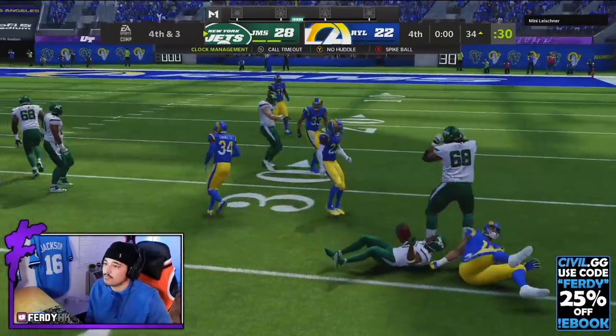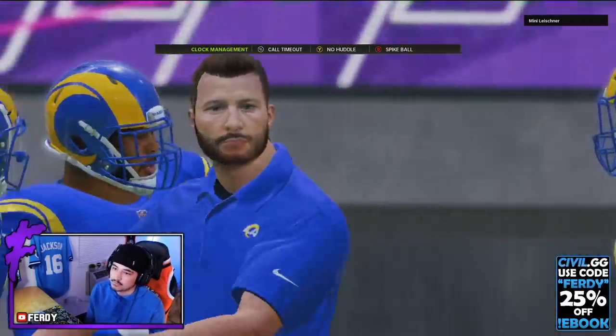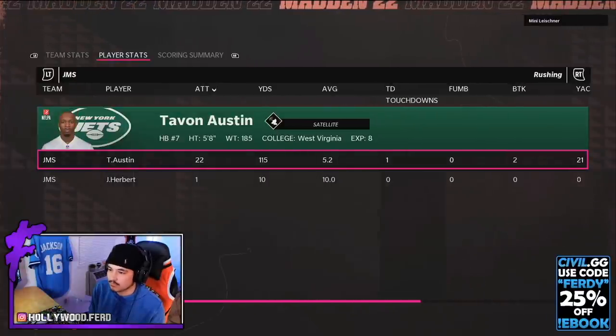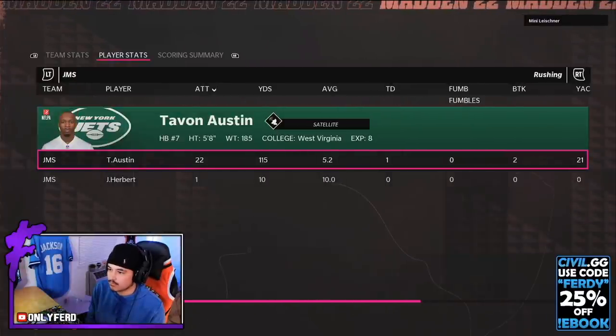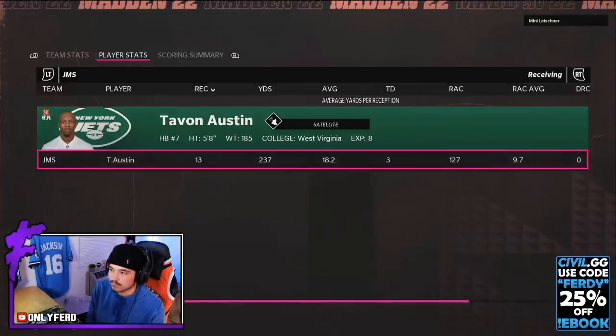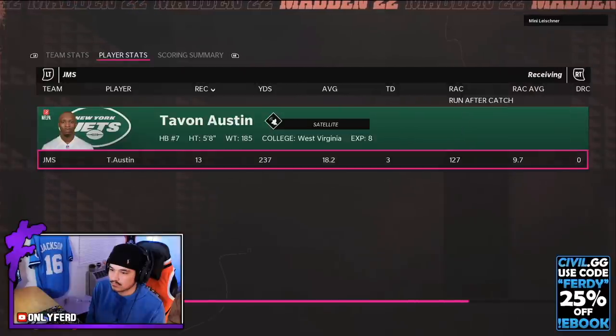Here are Tavon's stats — they are kind of ridiculous. Tavon had 22 carries for 115 rushing yards and a touchdown. On the receiving side: 13 receptions, 237 yards, and three touchdowns — which is just an absolutely insane day for a card that goes for 40K.